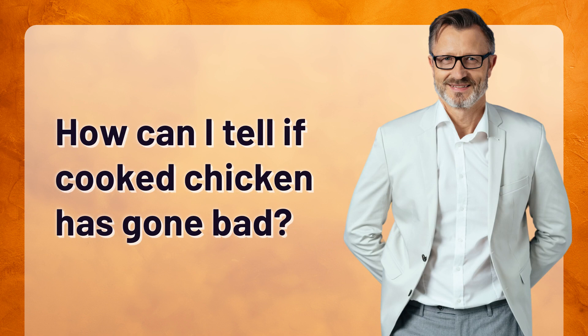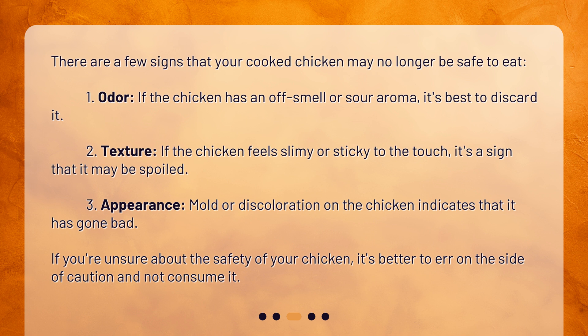How can I tell if cooked chicken has gone bad? There are a few signs that your cooked chicken may no longer be safe to eat. 1. Odor — if the chicken has an off smell or sour aroma, it's best to discard it. 2. Texture — if the chicken feels slimy or sticky to the touch, it's a sign that it may be spoiled. 3. Appearance — mold or discoloration on the chicken indicates that it has gone bad.